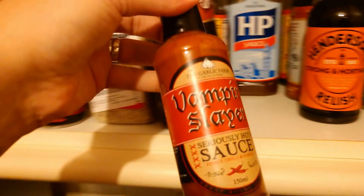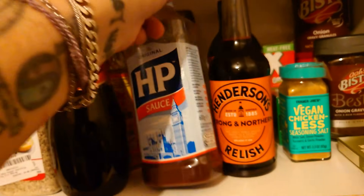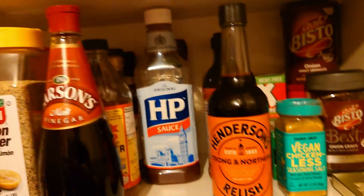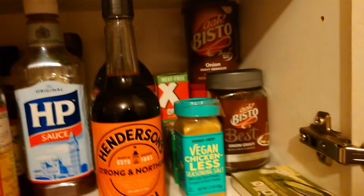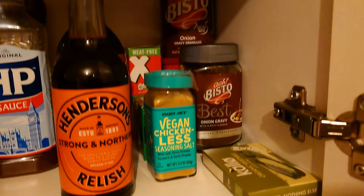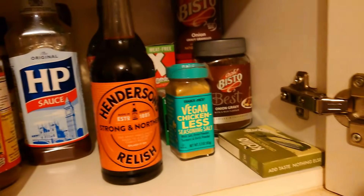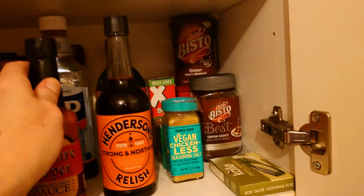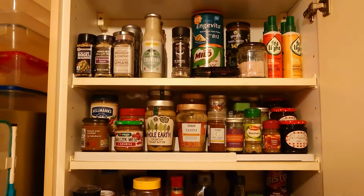Then we've got sauces — still haven't had this yet, it was sent to us, we need to do a taste test on that. I've got HP fruity sauce and standard HP sauce — they're very much mine, Jason's got into them. Then Henderson's relish, liquid smoke, and liquid aminos at the back there. And then all my gravy stuff — stock and things for gravies.